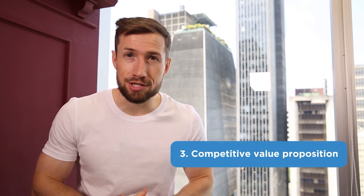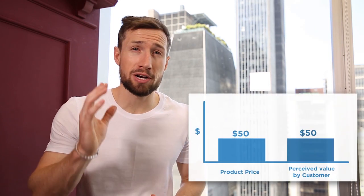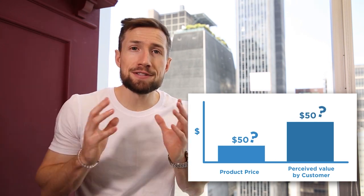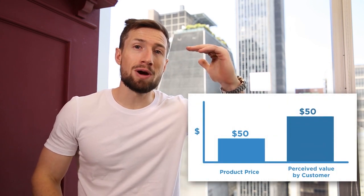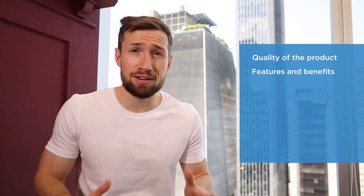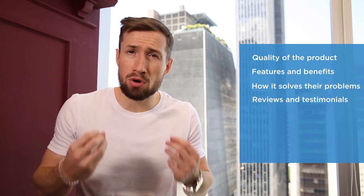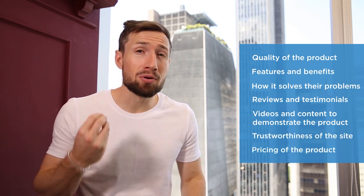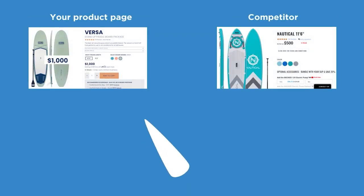Number three: competitive value proposition. Every time a potential customer looks at your product page, they're deciding if the price you're charging is lower than the perceived value they get from purchasing it. You need to demonstrate that the perceived value of your product is greater than the price and compared to competitors. Your potential customers will be looking at the quality of the product, features and benefits, how it solves their problems, your reviews and testimonials, videos and content to demonstrate the product, the trustworthiness of the site and brand, and of course the pricing of the product.